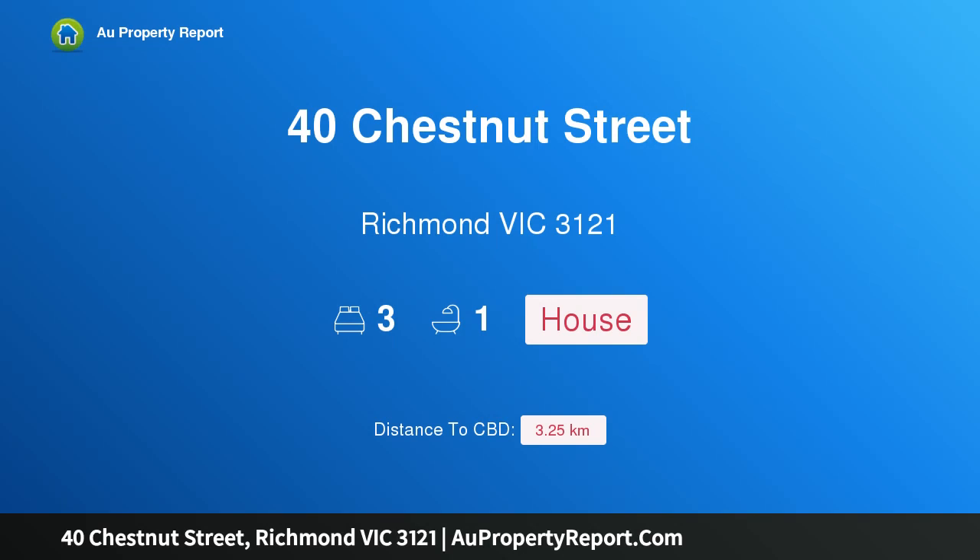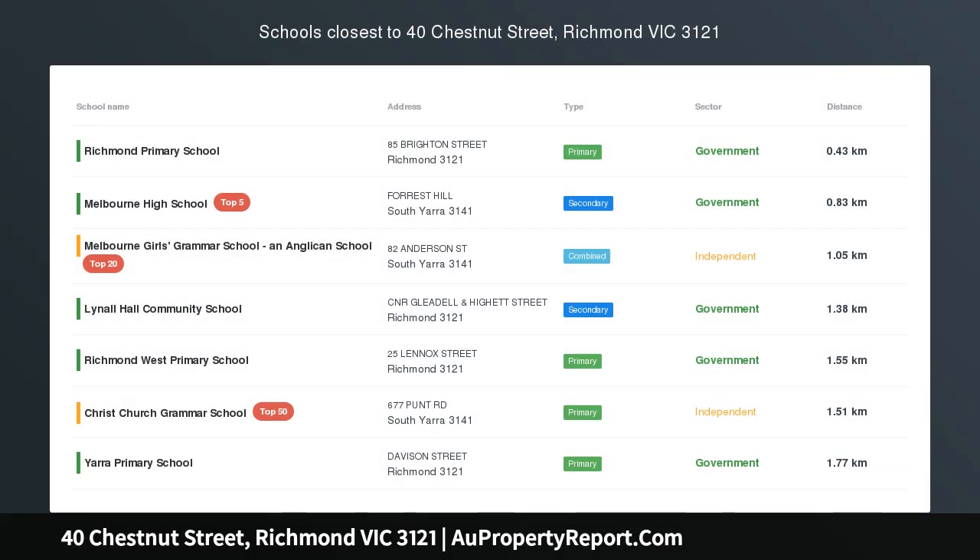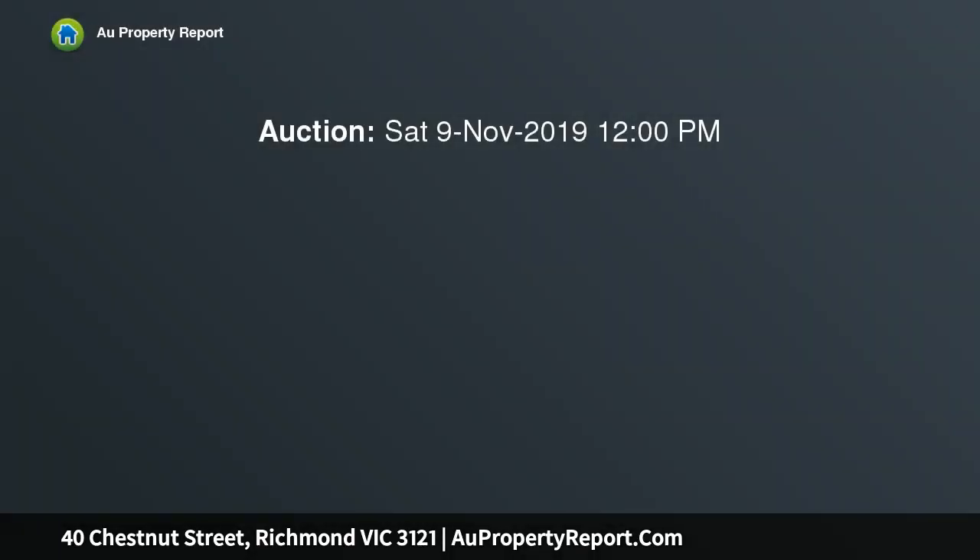Hi, I am glad to introduce property 40 Chestnut Street, Richmond Victoria, 3121. Freestanding brick Victorian in chic Cremorne, a wonderful neighborhood, seconds to Swan Street's exciting lifestyle.